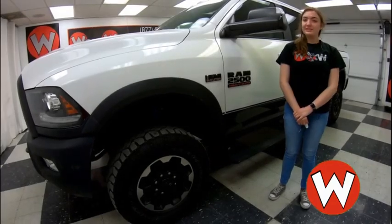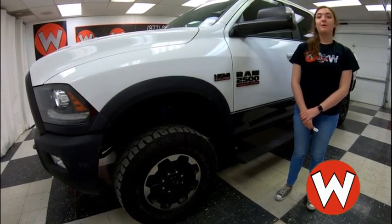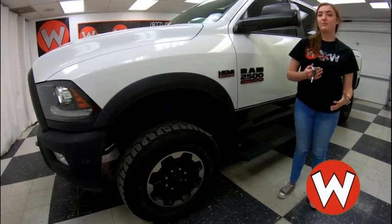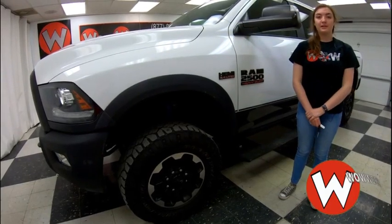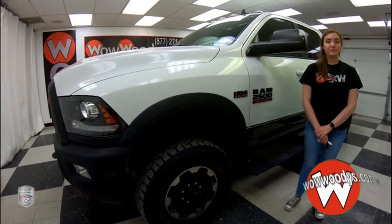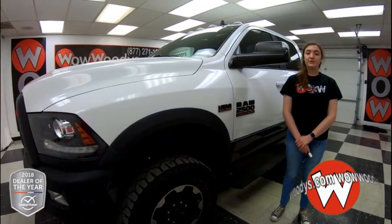Hey everyone, today I'm here with this 2017 Ram 2500 Power Wagon and this thing is powerful. It has a Hemi engine and it also has great features like a tow package, bed liner and tons in the interior. I'm Ilana here at Woody's Automotive Group in Chillicothe, Missouri, the highest rated dealership in middle America and Dealer Rater's Dealer of the Year for the past two years. You can find out why by going to over10000reviews.com.